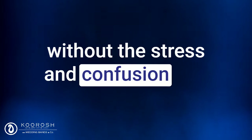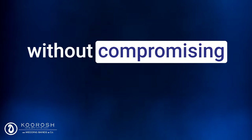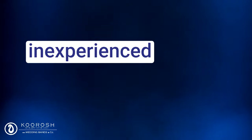Without the stress and confusion of a traditional jewelry store experience working with commission-based salespeople. Without compromising on a generic, mass-produced design. Without the risk of working with an inexperienced jeweler.